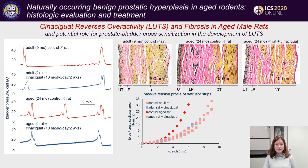Bladder function was studied in these animals, and cystometries showed decreased intercontractile intervals and non-voiding contractions in aged animals. Cinaciguat did not have any effect in adult animals but increased intercontractile intervals and decreased non-voiding activity in aged animals. Histology with modified staining showed a significant increase in bladder wall collagen content in aged animals, and length-tension recordings demonstrated a left shift in the length-tension curve of aged male bladders, suggesting decreased compliance and ability to relax at stretch.